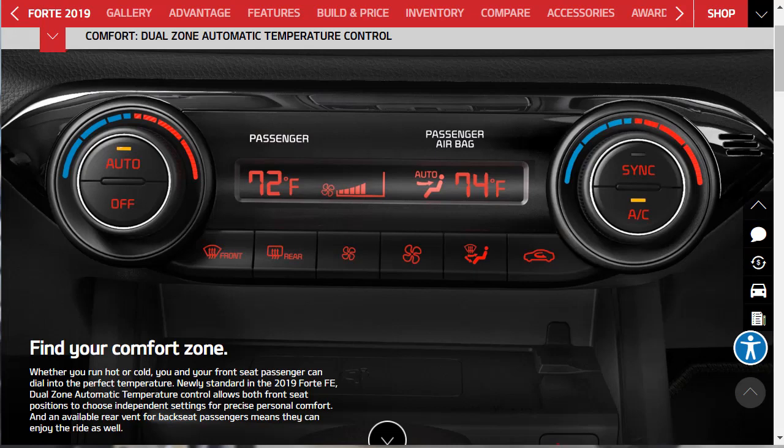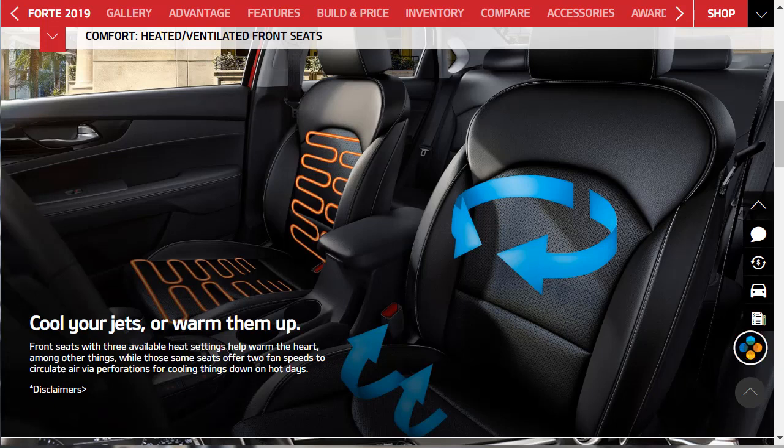Let's talk about comfort. Find your comfort zone — whether you run hot or cold, you and your front seat passenger can dial in the perfect temperature. Newly standard in the base FE model, dual-zone automatic temperature control allows both front seat positions to choose independent settings for precise personal comfort. An available rear vent for backseat passengers means they can enjoy the ride as well. The front seats have three available optional heat settings, while those same seats offer two fan speeds to circulate air via perforations for cooling on hot days — so heated and ventilated front seats.